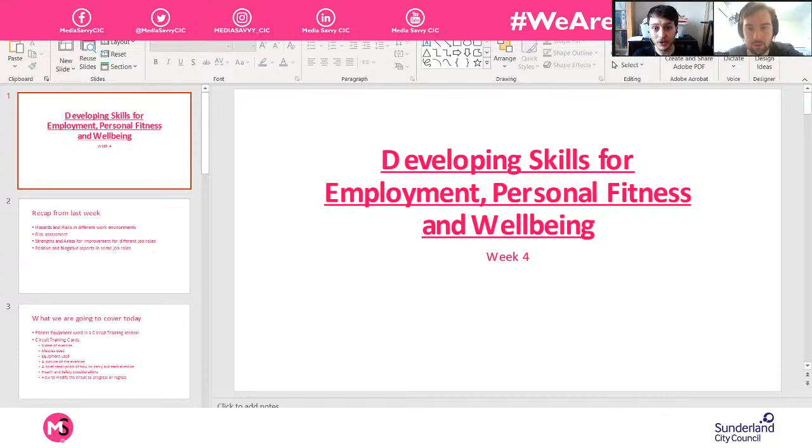Good morning everybody — good afternoon, good evening depending on when you're watching it back. Good morning Daniel, thanks for jumping on with us this morning buddy, how are we doing? I've noticed you're in sunny Savvy Towers this morning — you came into the office today, looks nice and bright over that way.